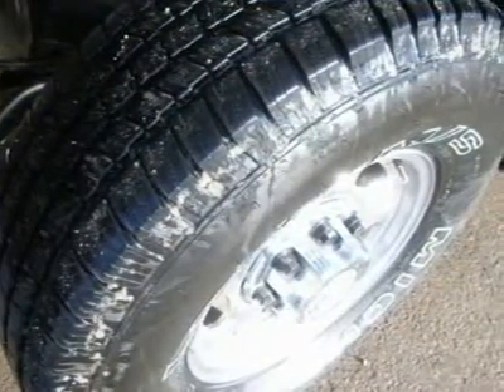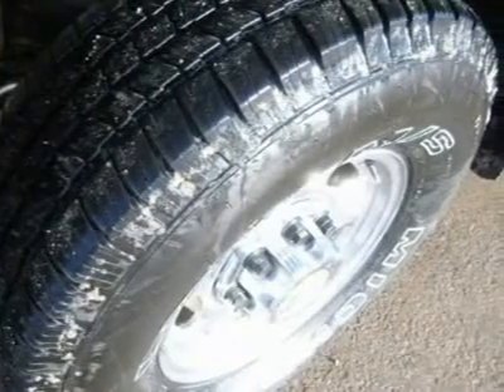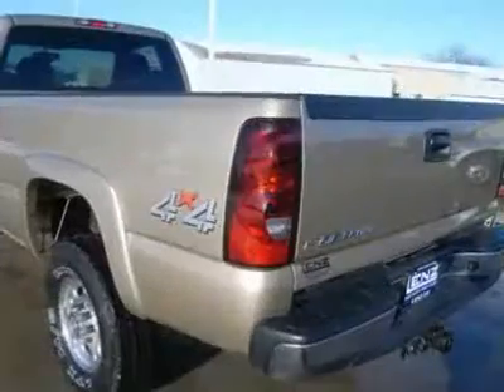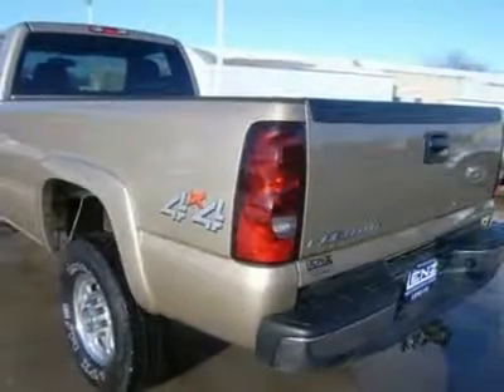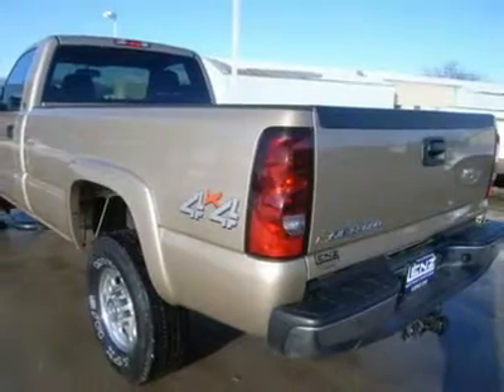Power Mirrors, Backcountry Black Steppers, Line X Spray-In Bedliner, White Letter Michelin LTX LT265-75 R16 Tires, Keyless Entry, CD Player, Bug Shield.